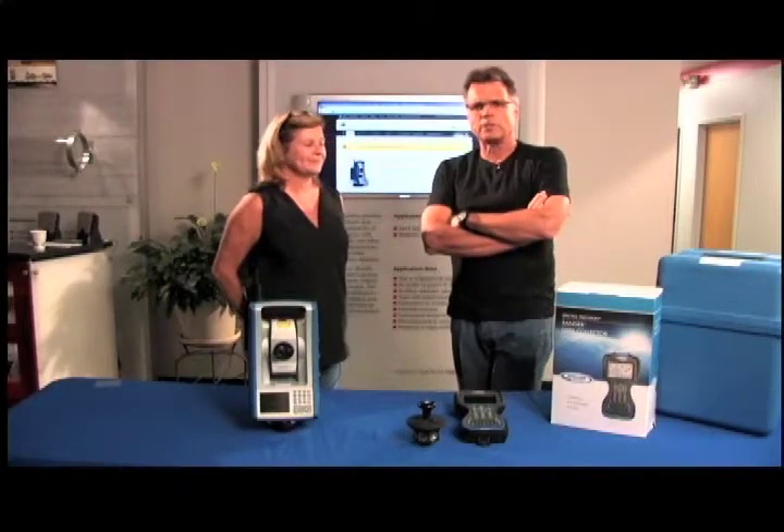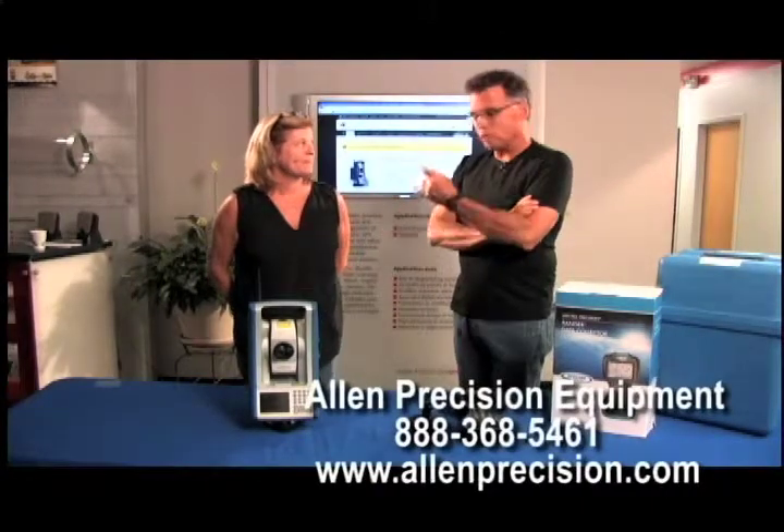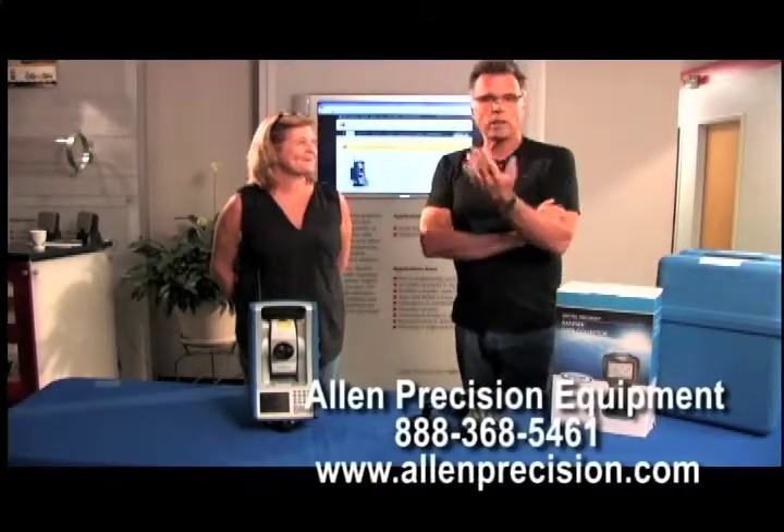All you have to do is get on the phone if you have any questions about anything having to do with precision equipment, because here at Allen Precision Equipment you know a lot. They've been doing this for a good number of years, so why not talk to the experts?